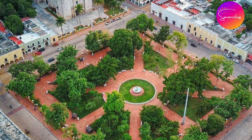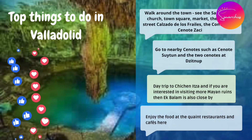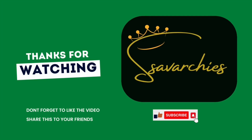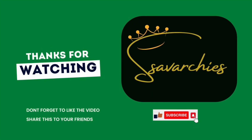I would definitely recommend a stopover at Valladolid, en route to Chichen Itza. Please like, share and subscribe to our channel, Sour Cheese.